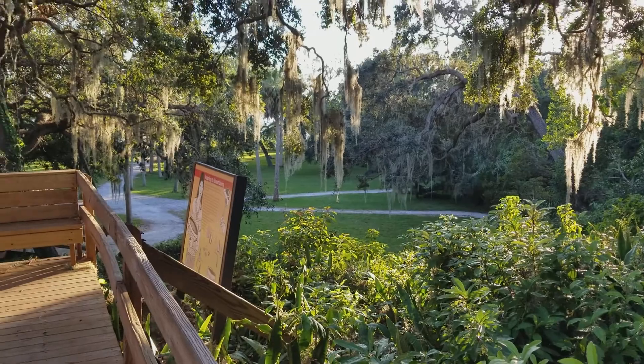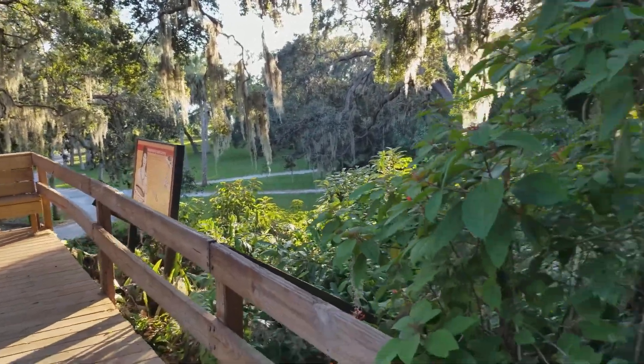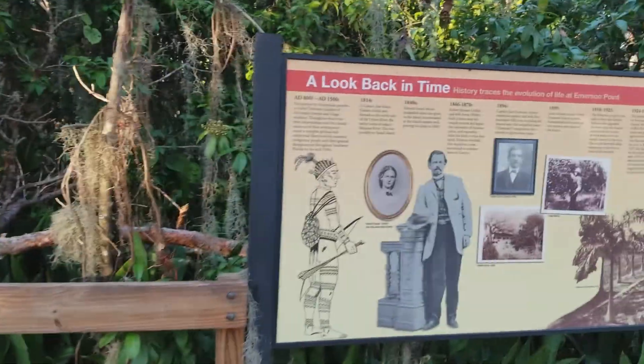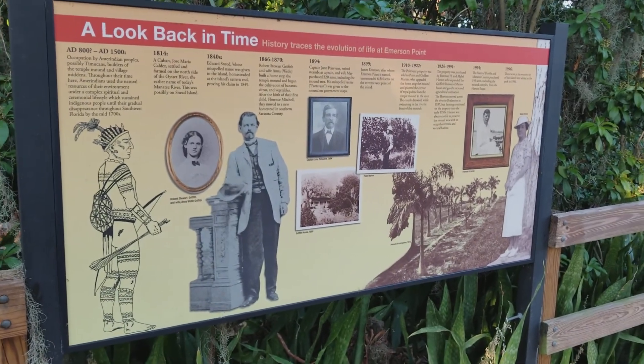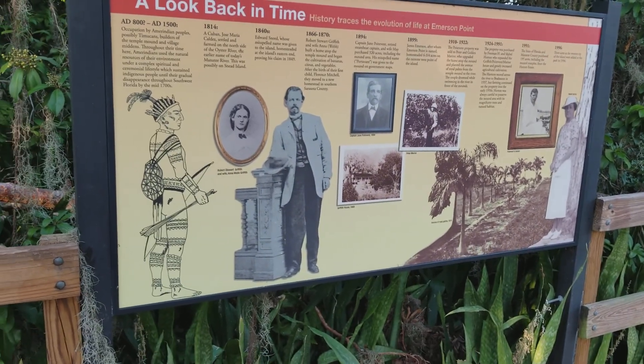They really did have a good view from up here. But they were only here for two years before they disappeared, and then some other people came in. There's a timeline up here on top of the Indian mound telling about all the different people that lived here, how long they were here, and what had happened to them.